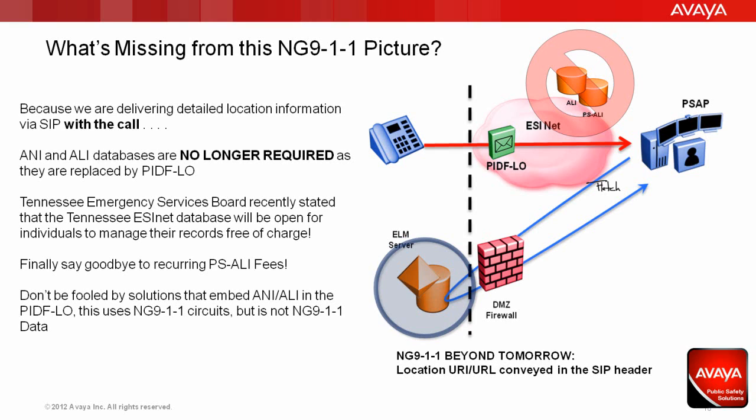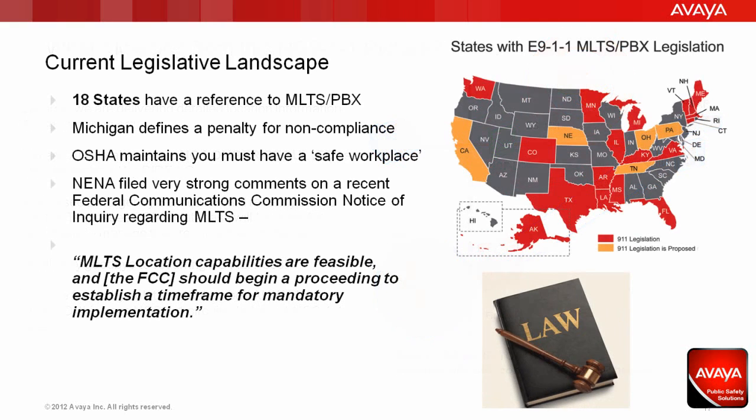One of the first questions many people ask is, what does the legislative landscape look like? And like any good legal answer, it depends. As of right now, only 18 states have a reference to multi-line telephone system or PBX systems, and none of these states have a penalty for noncompliance, with the exception of Michigan, which doesn't go into effect for another four and a half years. Many will argue that OSHA maintains that you must maintain a safe workplace. If it can be proven that employees are not able to dial 911 in the event of an emergency, that workplace is not a safe environment. The likelihood of OSHA shutting you down because your telephone system did not properly handle 911 is probably a slim one, although should they decide to make an example of a company, the fines can be enormous. Is it really worth taking that chance?